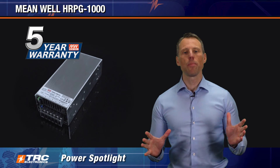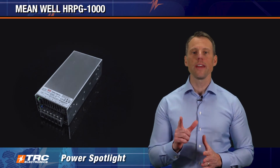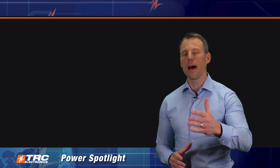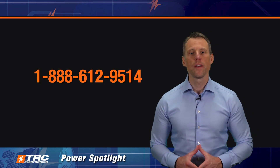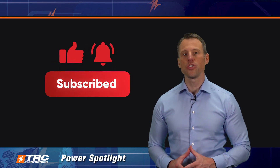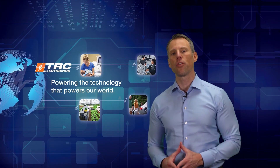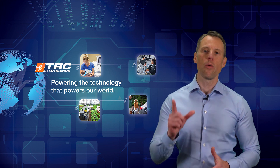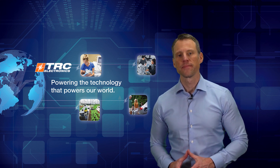So that's the HRPG 1000 — a really great power supply. If you have any additional questions, put them in the comments or call our office at 888-612-9514. If you like this video, don't forget to like it and subscribe to our channel. We're always bringing out the newest and latest AC DC power supplies, LED drivers, DC DC converters — all things power — because we power the technology that powers the world here at TRC Electronics. We'll see you next time.